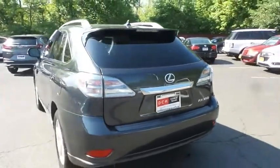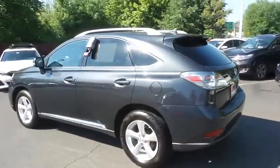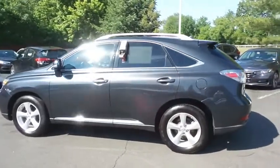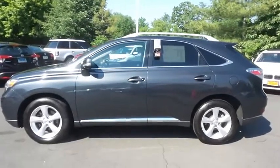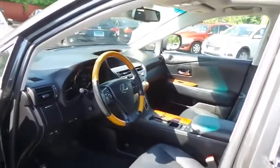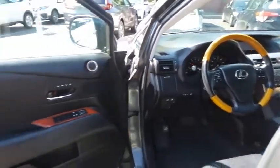This beautiful RX350 has just arrived at Honda of Nanuet. It has 124,000 miles, has gone through a comprehensive multi-point inspection, and comes with the Carfax vehicle history report. The black leather seats are in excellent condition — awesome color combination with the smoky granite mica paint.